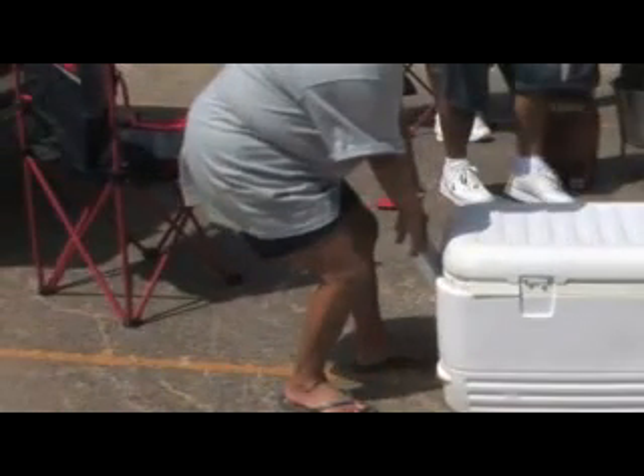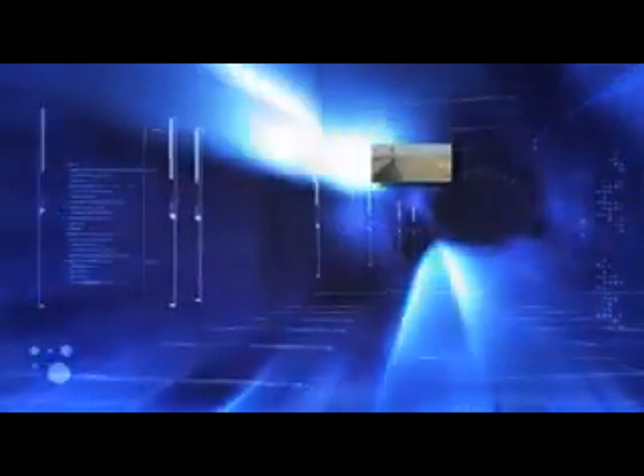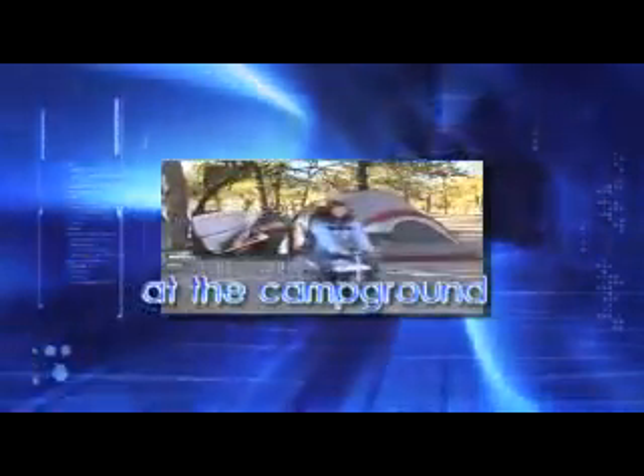Don't kill yourself hauling that heavy ice chest — why drag it when you can drive it? Take your Cruising Cooler tailgating and to sporting events, to the beach, go camping, visit the country club.